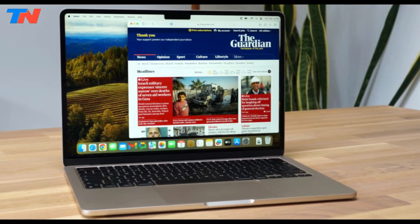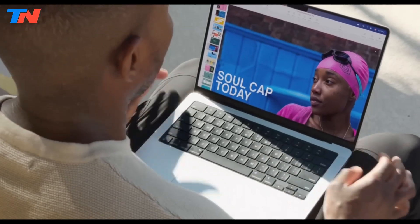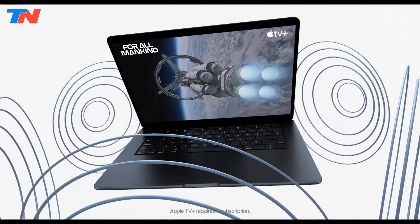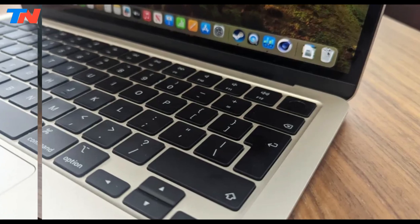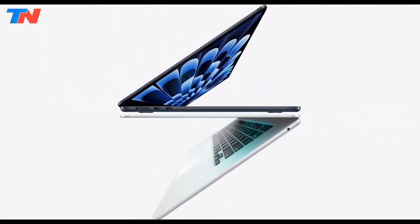Its fanless, thin, and lightweight design ensures silent operation and easy portability. Key features include MagSafe charging, a 1080p FaceTime HD camera, a backlit Magic Keyboard with Touch ID, a 4-speaker system, and long battery life. With macOS, Wi-Fi 6E, and up to 24GB unified memory, it's ideal for engineering students and professionals.